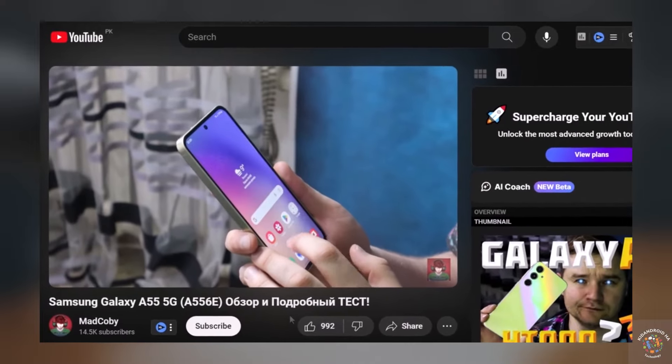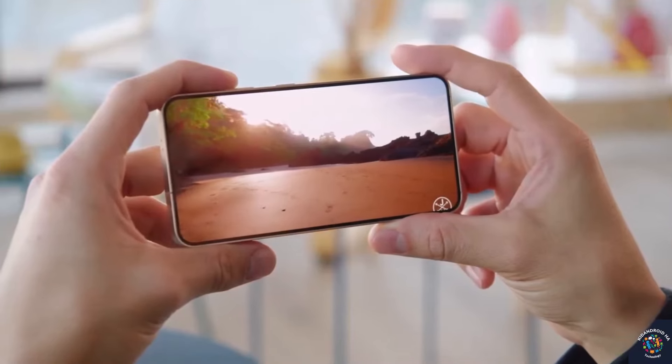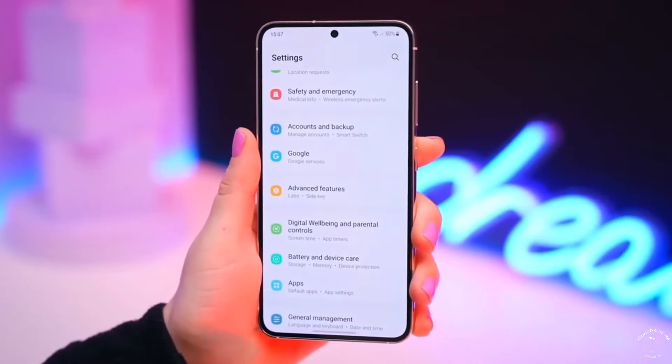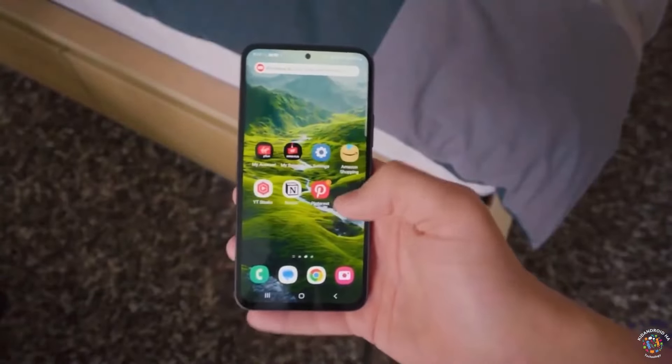A recent review of the Samsung Galaxy A55 5G handset sheds light on its performance, particularly focusing on Samsung's Exynos 1480 processor. As per the review findings, the overall performance is on par with that of the Snapdragon 778 processor.